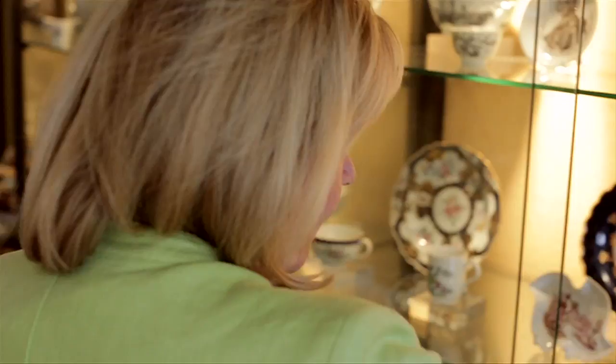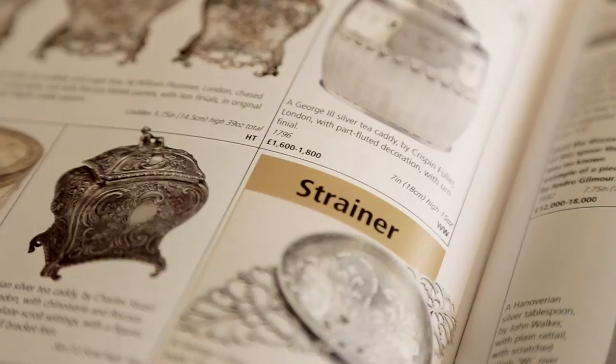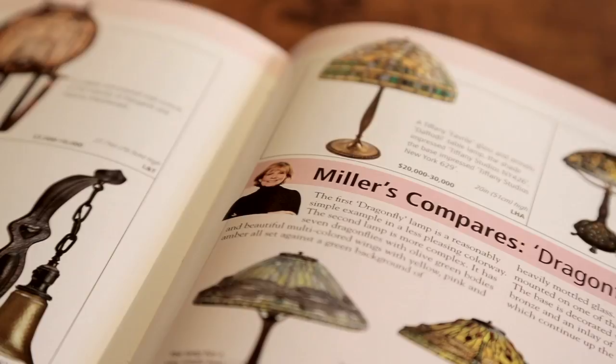Miller's is the only full-color antiques handbook and price guide in the world. Not only does it contain 8,000 full-color photographs with detailed captions and prices, but we also have essential references where you find out all about the factory or the designer.